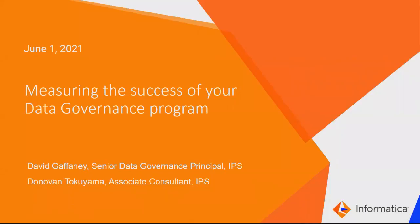Welcome to this week's Tech Tuesdays webinar on measuring the success of your data governance program. Today we have David Gaffney, Senior Data Governance Principal, and Donovan Tokuyama, Associate Consultant from the Infomerica Professional Services Team, to drive this session.